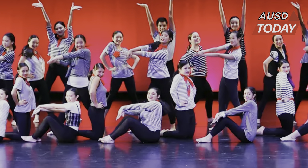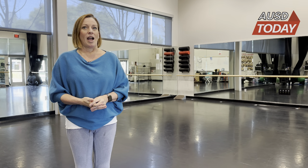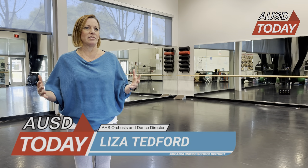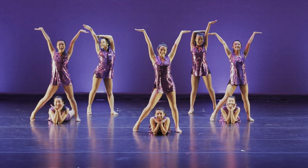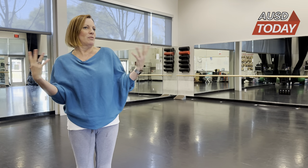Liza Tedford, instructor of Beginning and Intermediate Dance as well as the orchestra's dance company, explains how monumental having a space like the PAC is to her dancers. It's commensurate to what we're able to do. We're really able to showcase the students in a way that the audience can really see it. They have much more space to create and do their choreography and to really tell the story and be storytellers with their bodies.